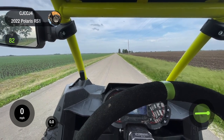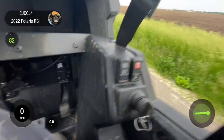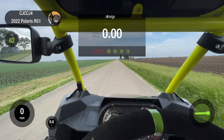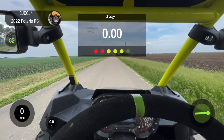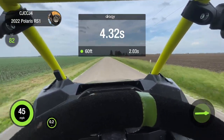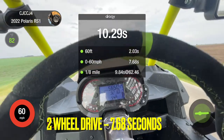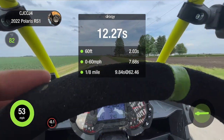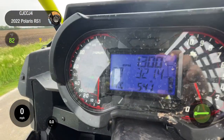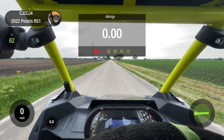Here we are on our private drag strip. We've got the stock Big Horns on here — we're in two-wheel drive, as you can see right there, and we're going to give it a run in two-wheel drive first. Then we'll switch to four-wheel drive — there's not much tire spin at all so it probably won't make much of a difference.